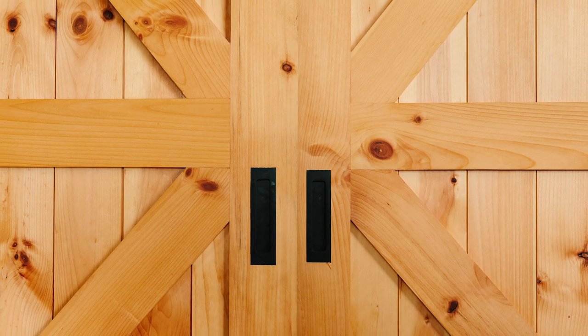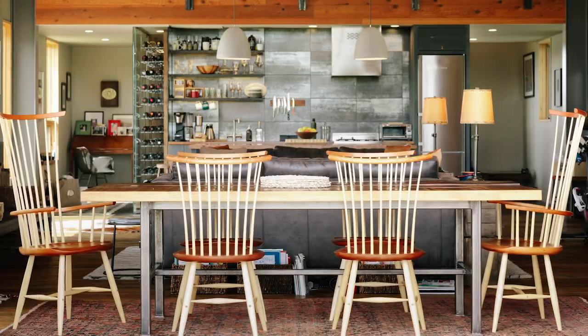Literally everything in this space is custom-built and isn't available off the shelf anywhere else. The cabinetry came out of our shop. The table I actually made with the homeowner afterwards as sort of a gift.